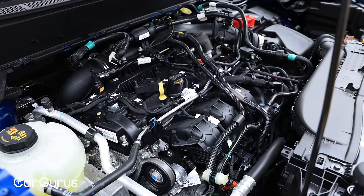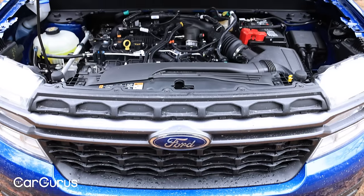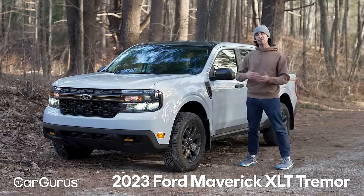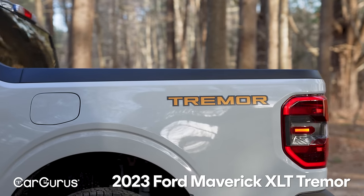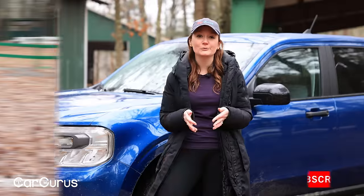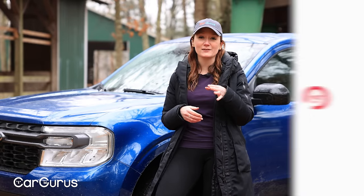Many of us do think of the Maverick as a hybrid, but the big news for 2024 is that the hybrid is now the option, and the EcoBoost engine is now the standard. Cliff reviewed the same trim and powertrain but with the Tremor package last year, and Matt reviewed the base trim with the hybrid back when it was new. So we've really got your Maverick bases covered on this channel, and we would love it if you would subscribe.